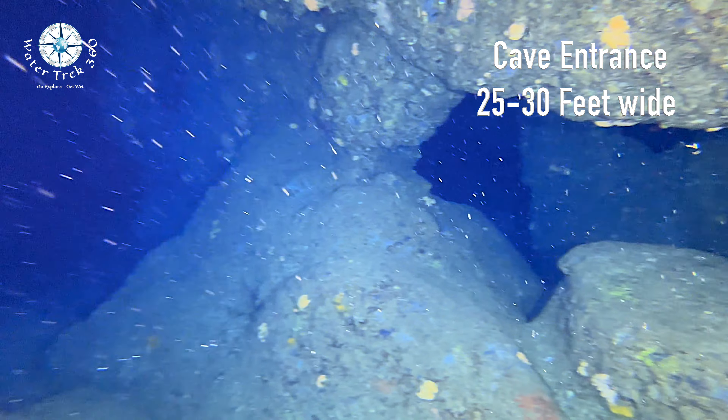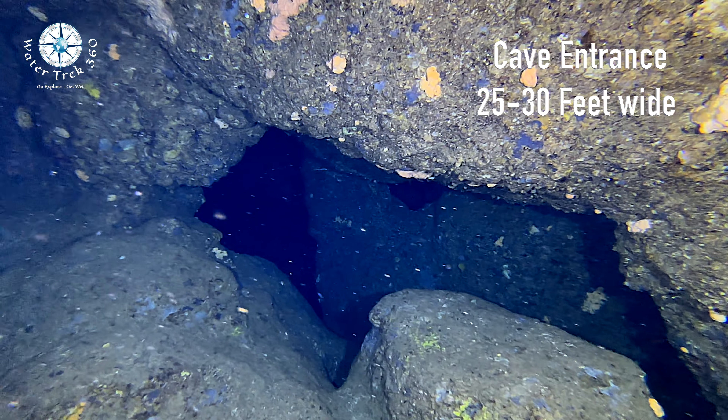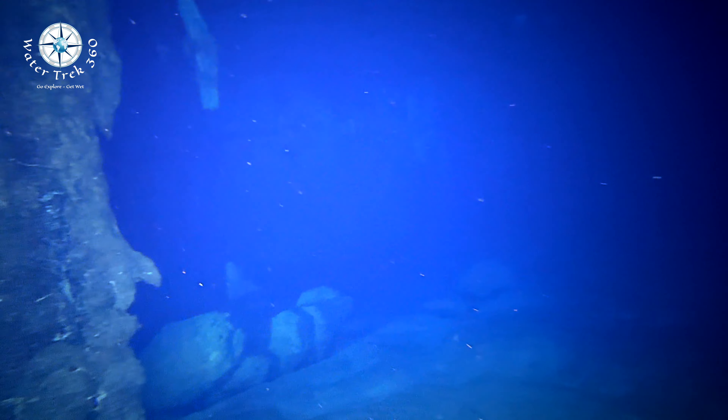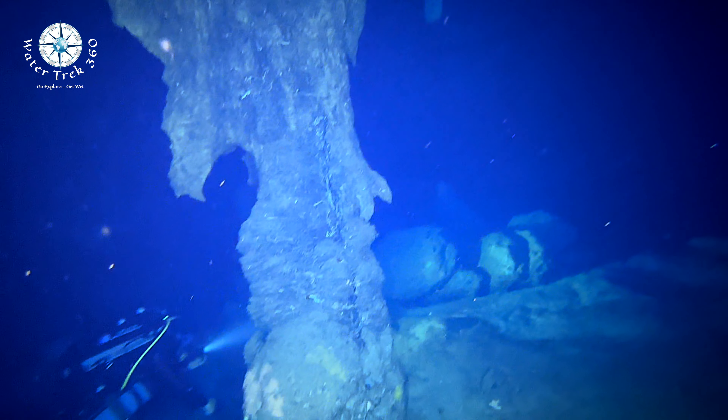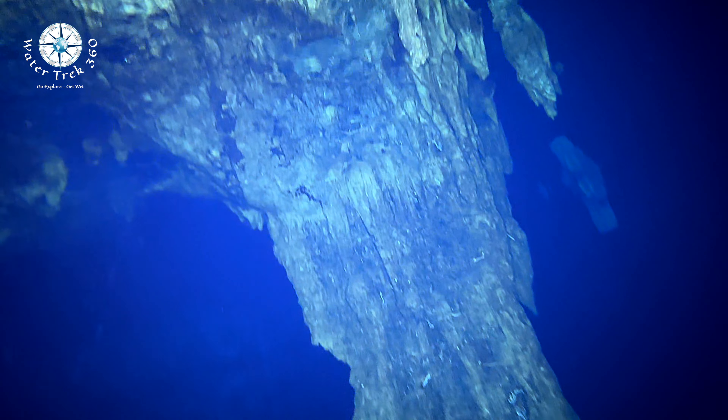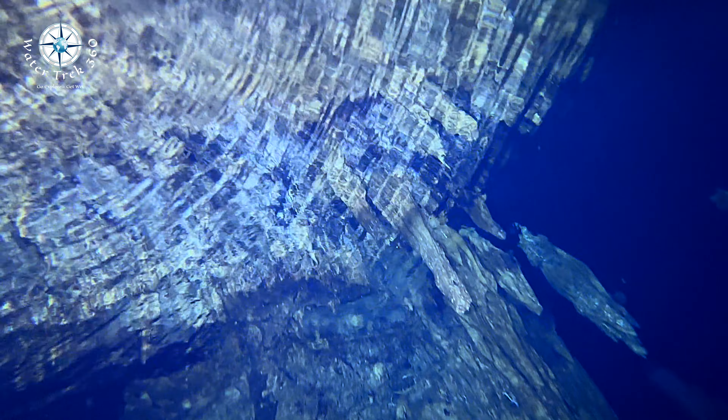Elephant Cave was discovered by a spear fisherman in 1999. This amazing site is now considered to be one of the top 10 dives in the world. It is named for fossilized prehistoric elephant bones found inside. Let's enjoy the magic of this unique site.